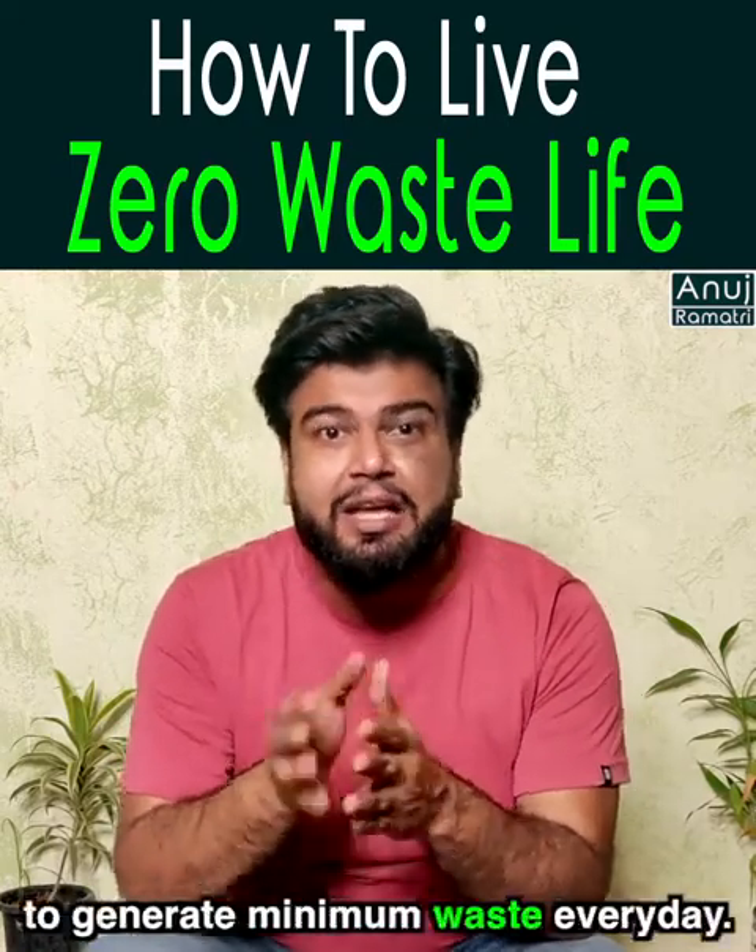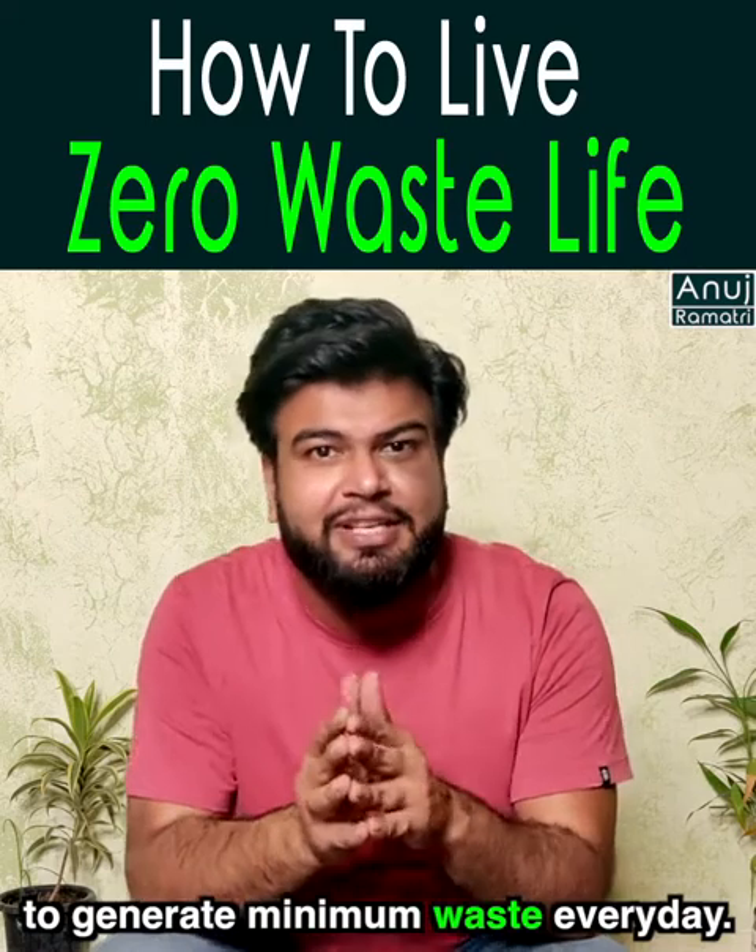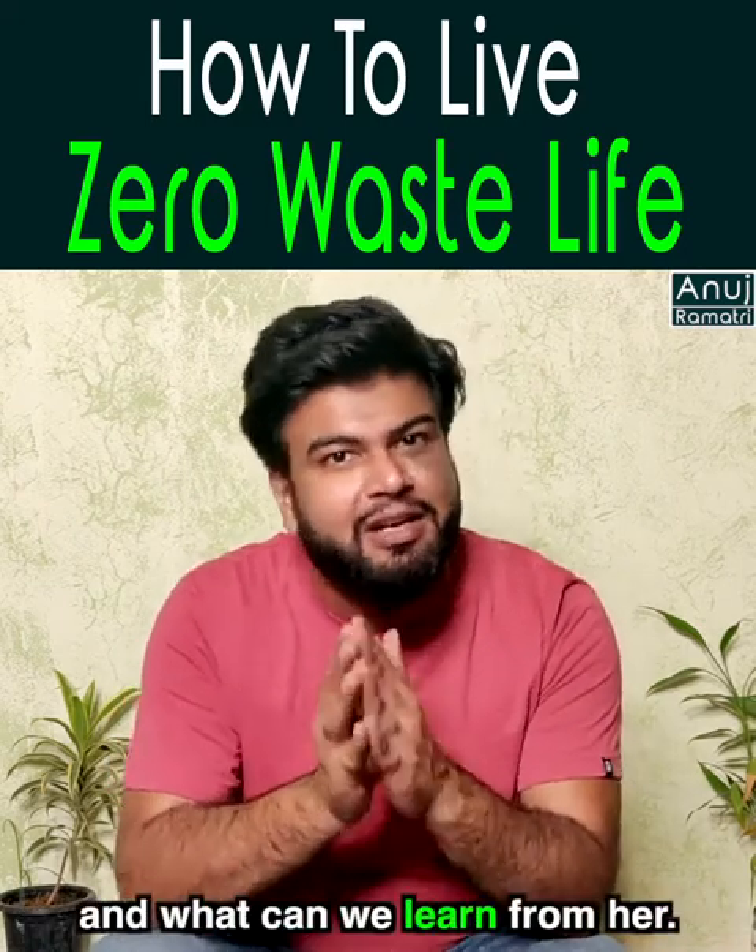Jyotshna decided that she will generate less waste from her daily routine. So let's see her daily routine and what we can learn from her.